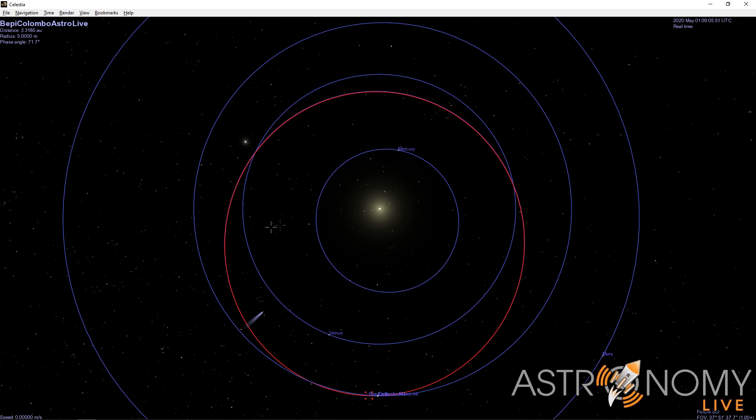My orbit is shown in red, and the JPL official orbit is beneath it in blue.